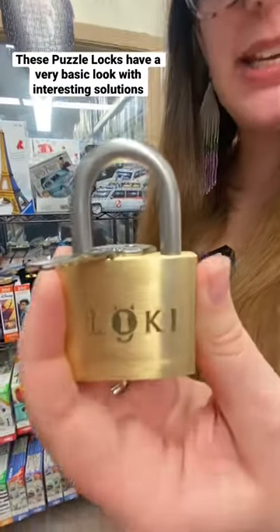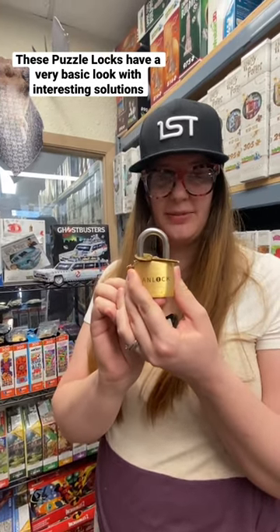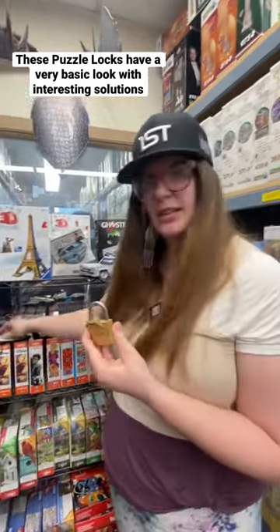These puzzle locks have a very basic look but have a very interesting solution. The company started with the DanLock, designed by Dan Feldman. The company has since been taken over by his son Boaz Feldman, who designed the rest of the locks. They take basic locks and make a twist into a puzzle.